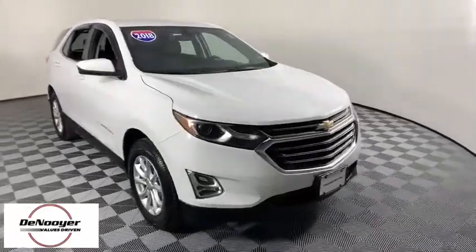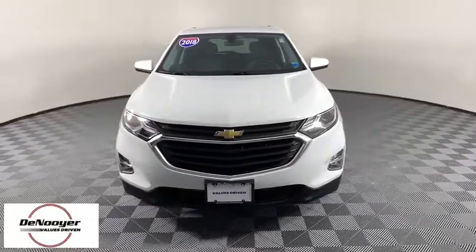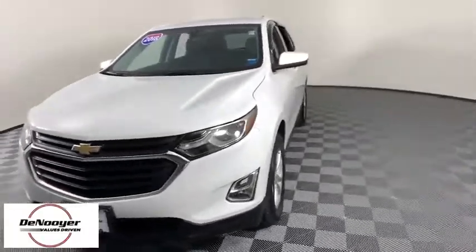Take a ride in the 2018 Chevrolet Equinox. Fuel efficiency, safety, and value equals the Chevy Equinox.